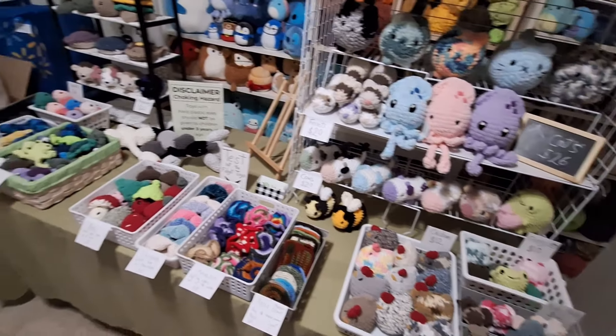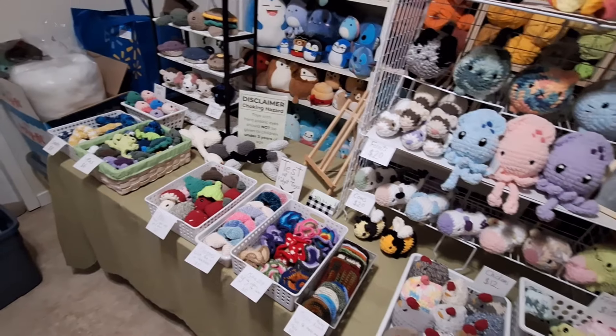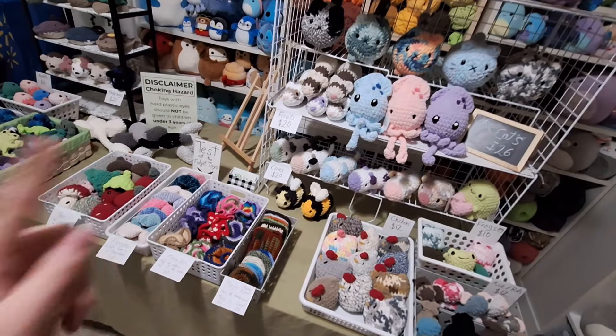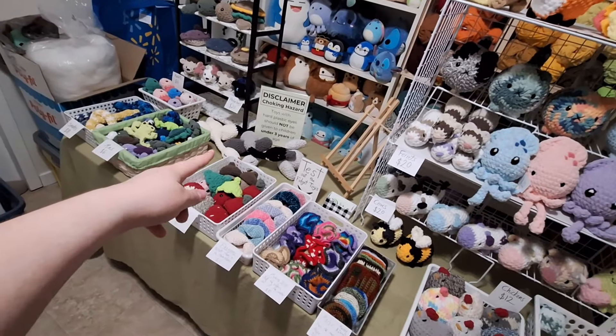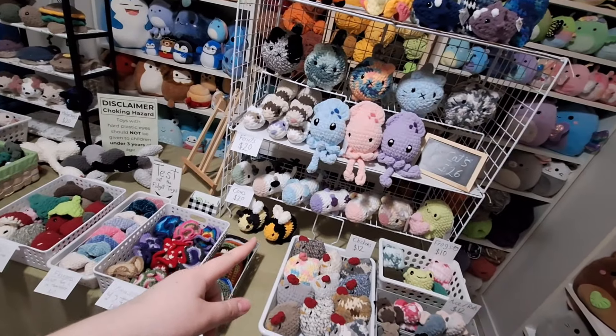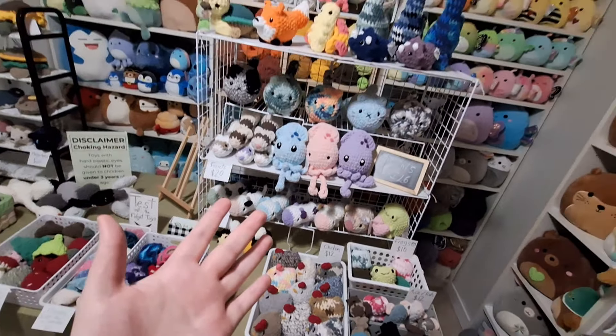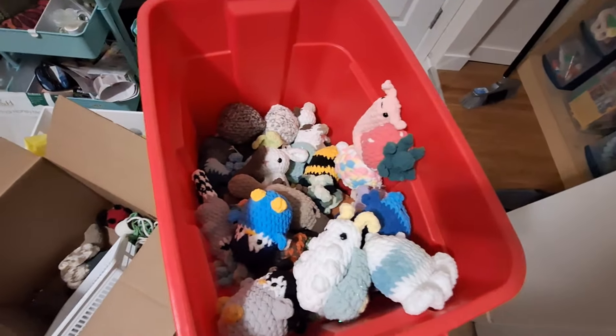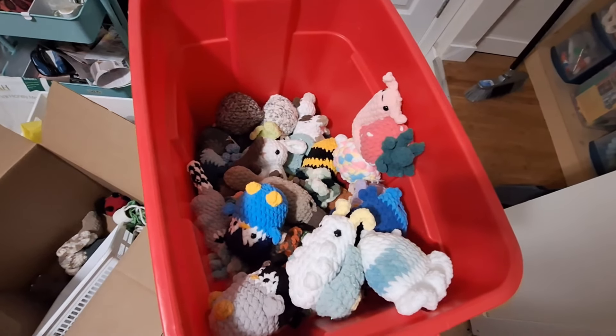That wasn't as bad as I thought it would be — all the sticky notes are white now. Now I need to tag everything that needs tagging: the geese, that turtle, the brontos, and a couple of things up there. The real issue is my restock stuff — there's stuff in this bin and in this bag.